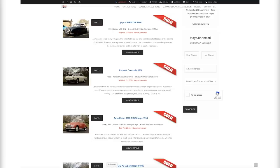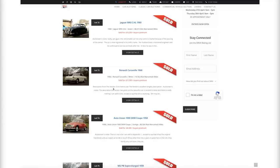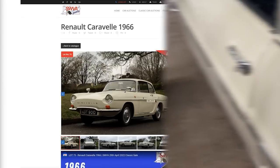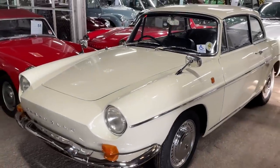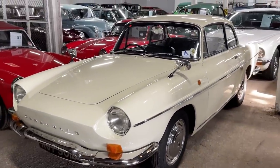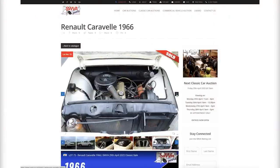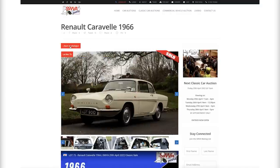Number six was another car I'd never seen before — a Renault Caravelle 1966, another World Cup year car, with 14,762 miles. It went for £11,500. It had hints of Volvo in certain angles, but was definitely a Renault — a very stylish looking car. Beautifully kept, and I'm sure a fantastic purchase for somebody.